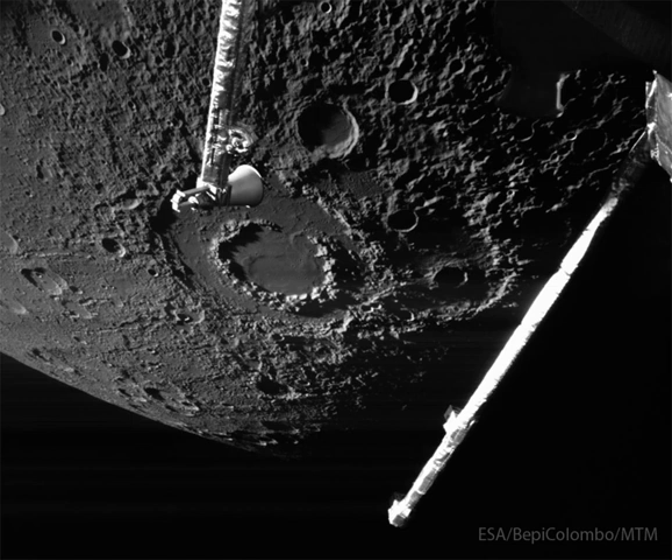Double-ringed craters are rare, and the cause of the inner rings remains a topic of research. The speed-slowing gravity-assisted flyby of Mercury by BepiColombo was in preparation for the spacecraft entering orbit around the solar system's innermost planet in 2026.